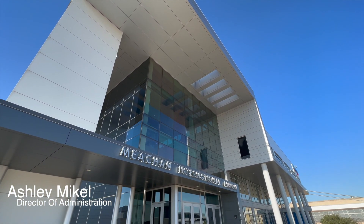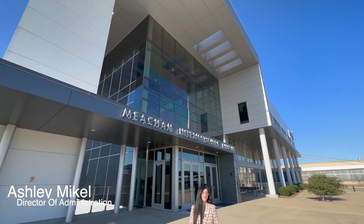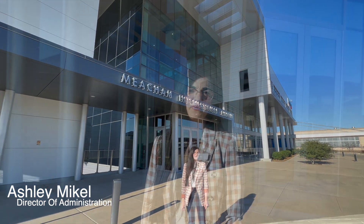Hello, today we're at the headquarters of Helicopter Institute, based out of the Terminal Building at the Fort Worth Meacham International Airport. Join me as we take a quick look around our facilities.